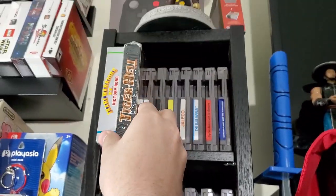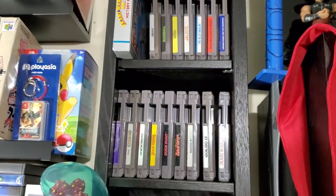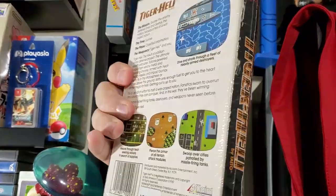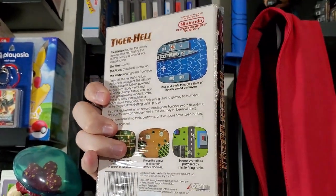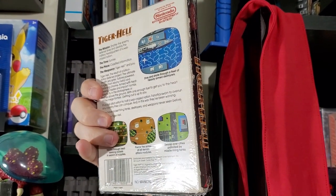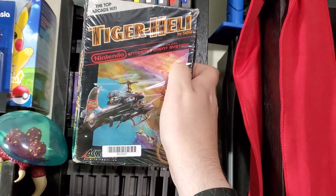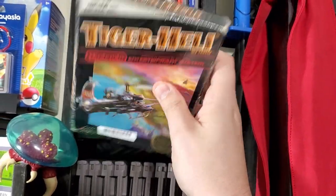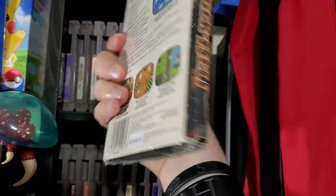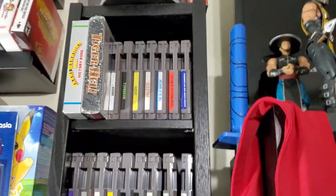Next one is Tiger Heli. It's not originally sealed — this is a reseal because I got it at East Starland when I was in DC. East Starland is in Virginia, right outside of DC, maybe 20 miles away. It's boxed and complete, no manual though, but hey, still haven't opened it. That's kind of cool that they do that.